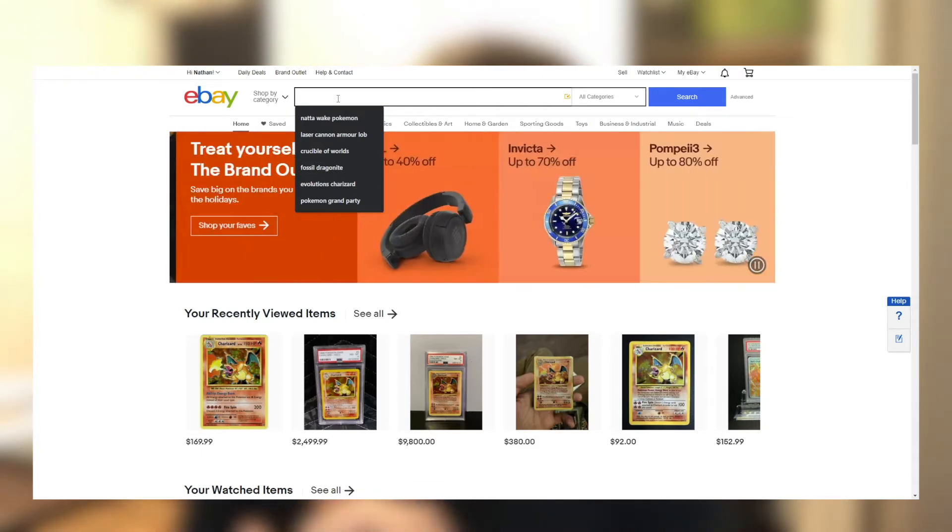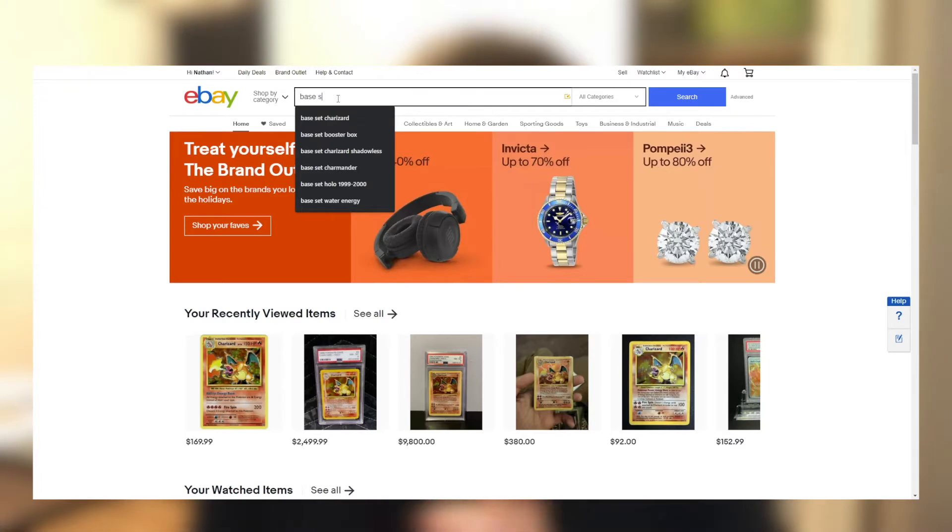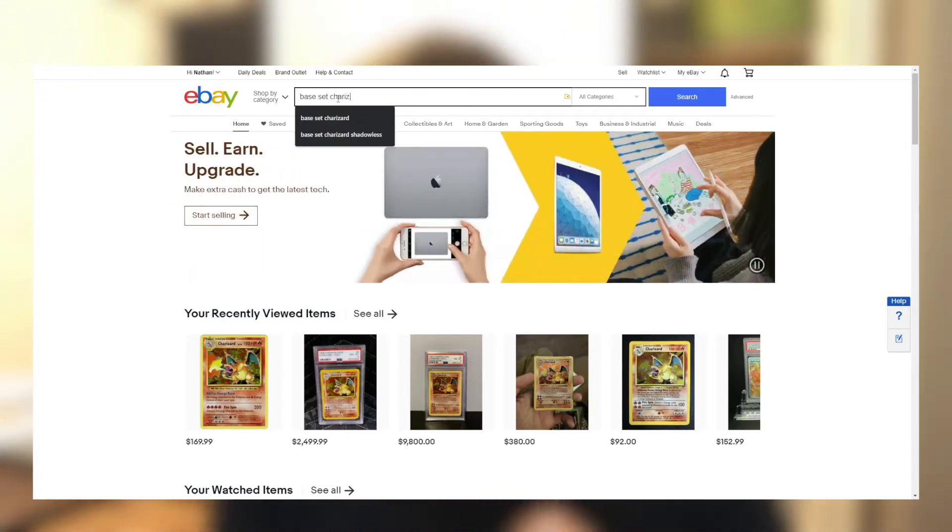Let's say base set Charizard — that seems to be what everyone wants right now. If you did not know, a cheaper version of that card with the exact same artwork exists. The only modern print that's a one-to-one straight-up carryover reprint ever since Wizards of the Coast stopped making cards is the Evolutions Charizard. That is the cheapest option for the base set artwork. Let's take a look at both of those — that's a pretty good example.